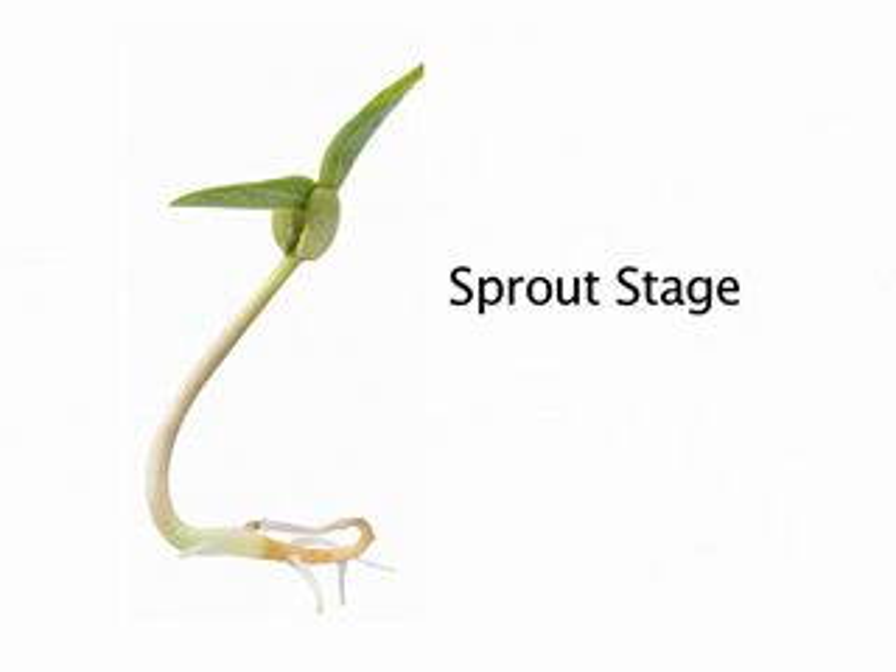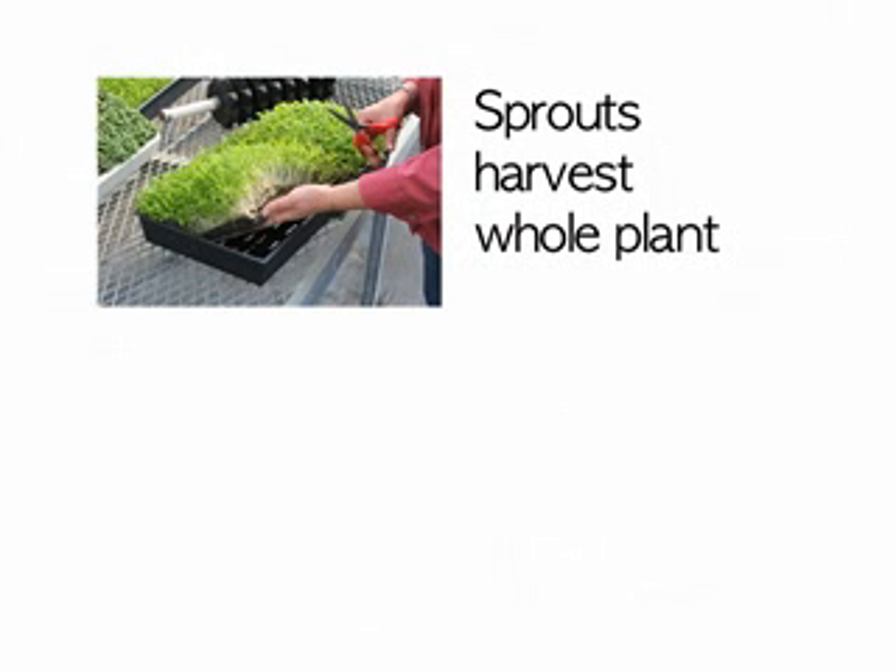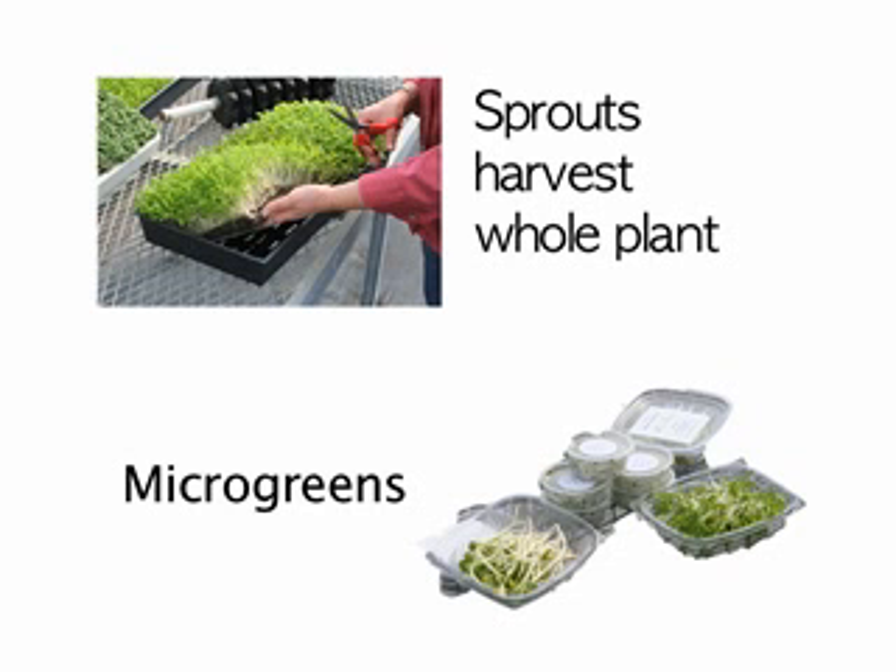Sprouts would be the youngest of all of the categories, and then next would be microgreens. In the case of sprouts, we harvest the entire plant — the root system, stems, and leaves — all of that gets packaged. Whereas in the case of microgreens, we'd leave the root system behind and harvest only the stem and the leaves.